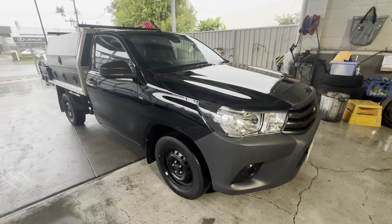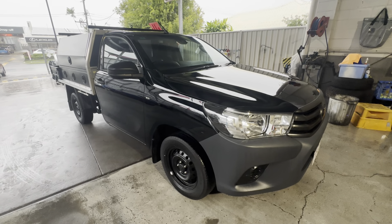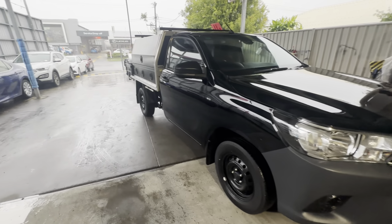Hey Rob, Tony here from Pacific Toyota and Lexus of Cairns, just giving you your high-definition virtual tour of our 2019 Toyota Hilux Workmate. A little bit about us here at Pacific Toyota and Lexus.